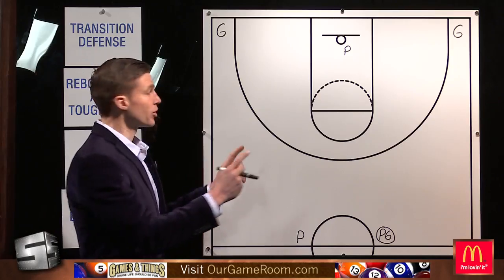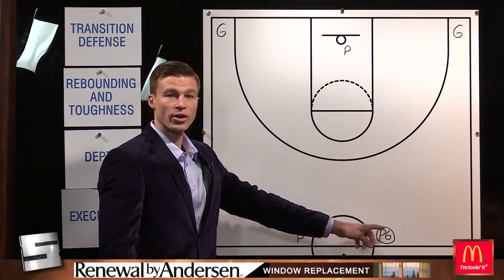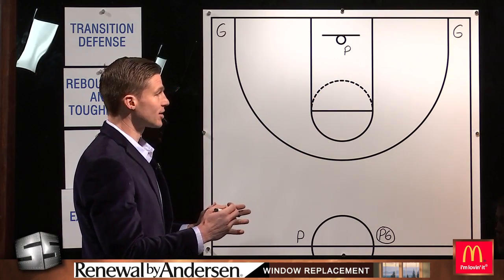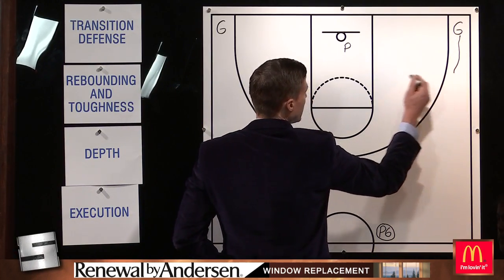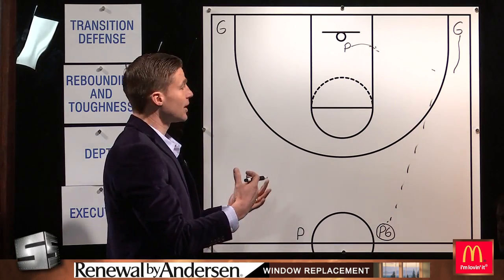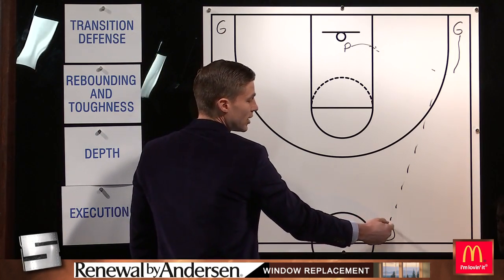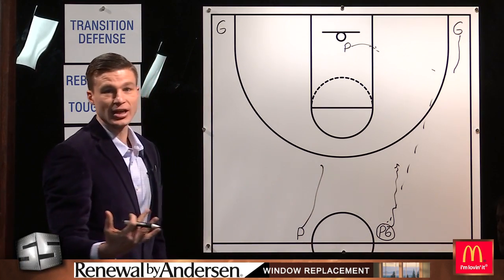First and foremost, their primary break — they sprint their guards dead to the corner. This gives Joel Barry, the point guard, more space to get to the basket. They want to get deep to the corner. If they don't have that secondary break, the guards come up and this post player will follow the ball, trying to get an initial pass right into the post. Typically that's Luke May as the trailer.